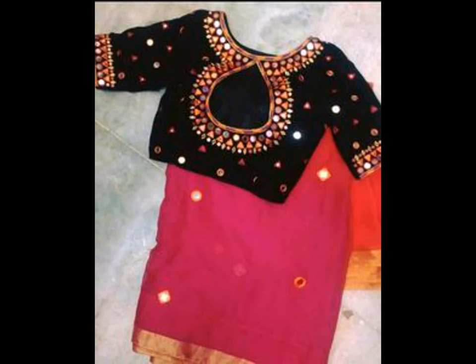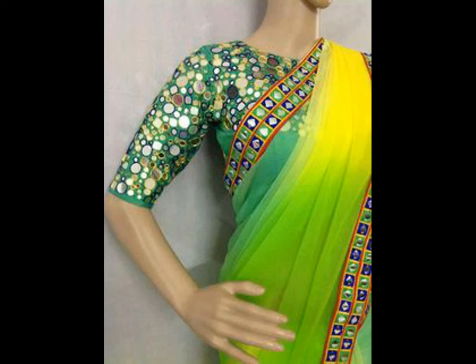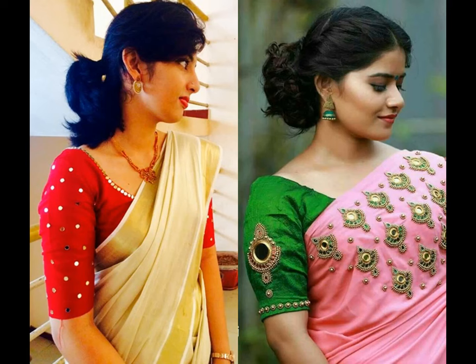If you are eagerly looking for a stunning blouse that resonates with your saree and complements your look, you should consider mirror work blouse design that helps you to achieve a ravishing look. Here are the latest blouse designs with mirror work that are riding high in the trend.